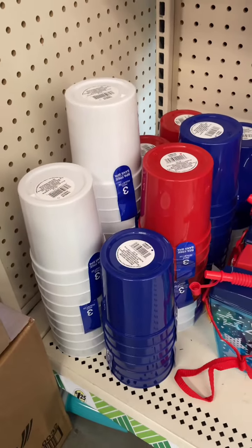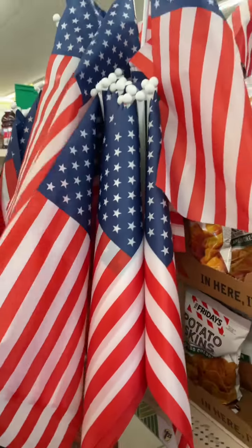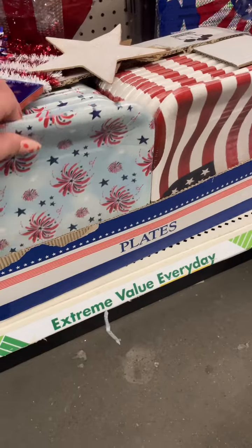Red, white, and blue plastic cups. They've also got some table runners. Found these American flag headbands, and they have plenty of American flags. Found some more decorative plates.